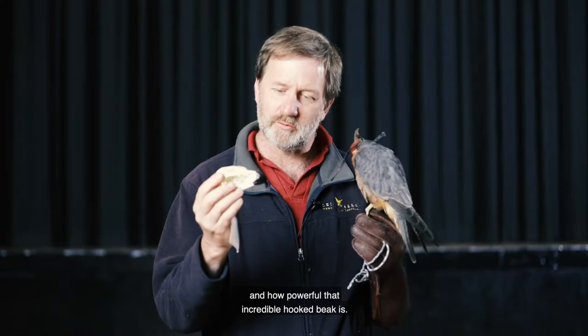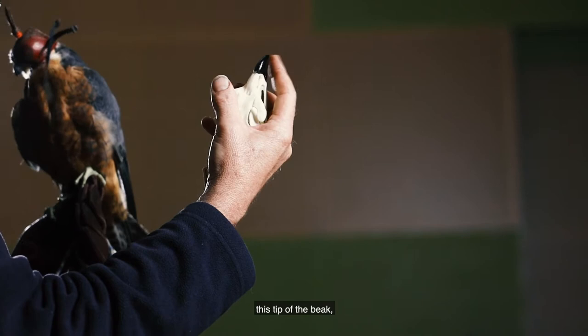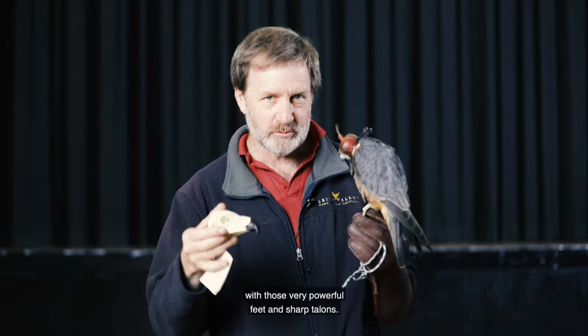The sides of the beak — the mandibles — are actually quite sharp, a bit like a knife, but perhaps the most important aspect is this point here, this tip of the beak, which is used for killing the prey once it's been subdued with those very, very powerful feet and sharp talons.